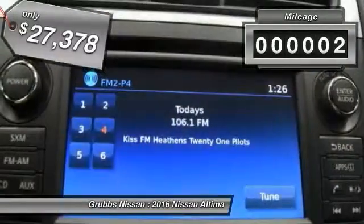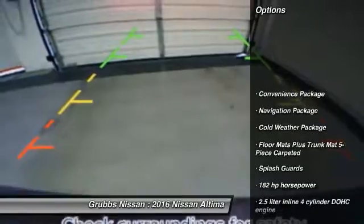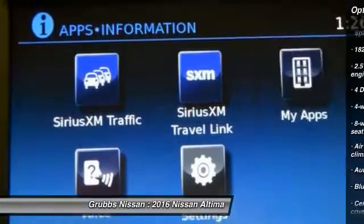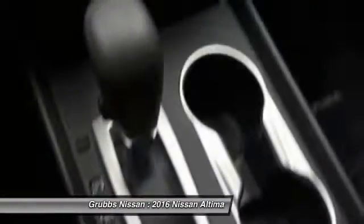This vehicle has less than 100 miles. Here are some of this vehicle's great options: stability control, remote engine start, traction control, Bluetooth, navigation package, front wheel drive, cruise control, cold weather package, remote power door locks, and trip computer.